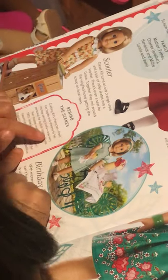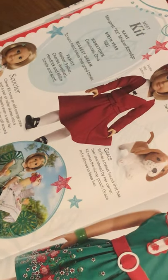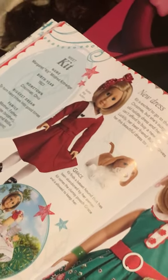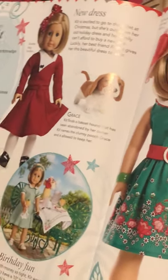Behind the scenes: crafting Kit's character — from her hopes and dreams to her money-saving tricks — was very personal for author Valerie Tripp. Her mother was Kit's age in 1932. Valerie never wasted an opportunity to call her mom an inspiration and real-life perspective. Birthday fun: with money so tight, Kit worries she can't have a tenth birthday party — that is, until her aunt has an idea for a penny-pinching birthday: a simple picnic in the sun with her friends and family.